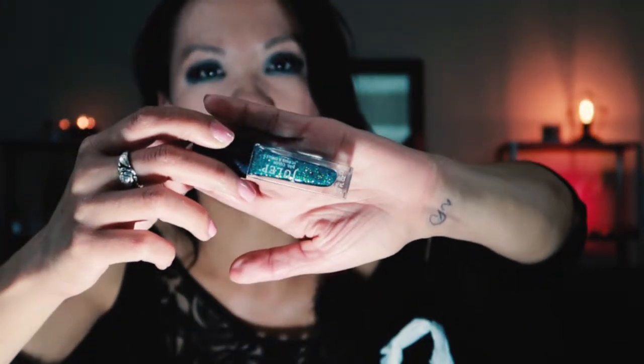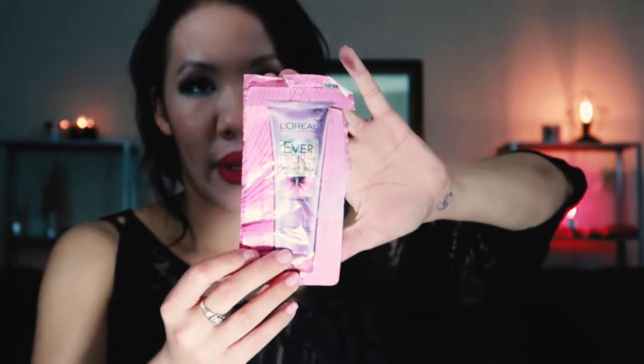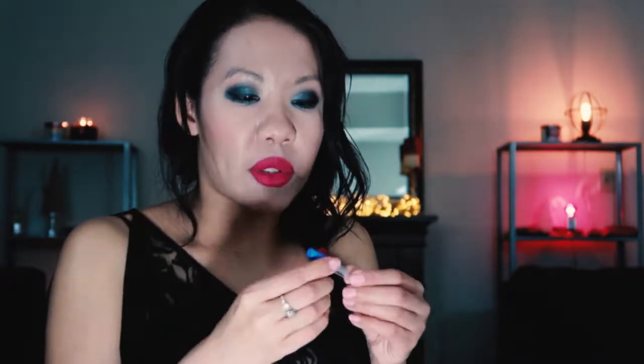This is like a fragrance sample of the Marc Jacobs Daisy — thought it smelled pretty good. This is just a dried up Julep nail polish I can't use anymore — the color was Harper. I think I got this in my December 2012 Julep Maven box, so it was very old. A sample of the L'Oreal Everpure Sulfate-Free Moisture Conditioner — don't really remember anything memorable about it. This is a sample of the Tocca Julieta perfume and a sample of the Tory Burch Belle Azur — didn't really like either.